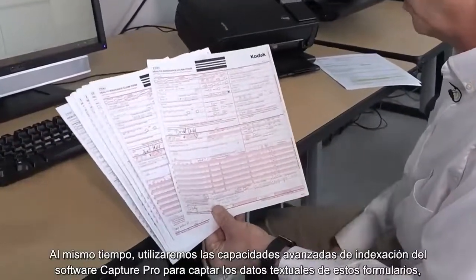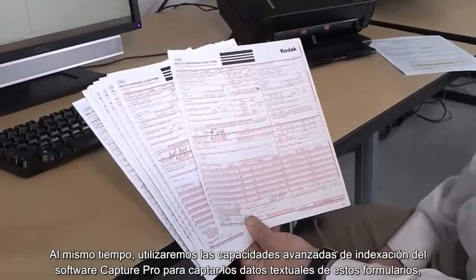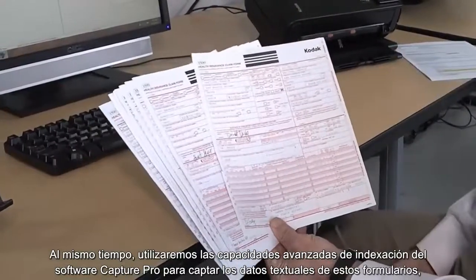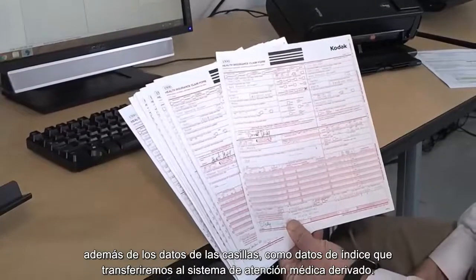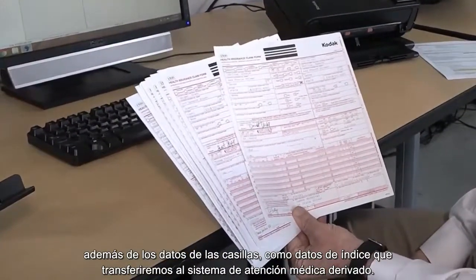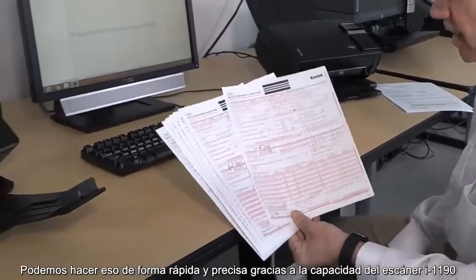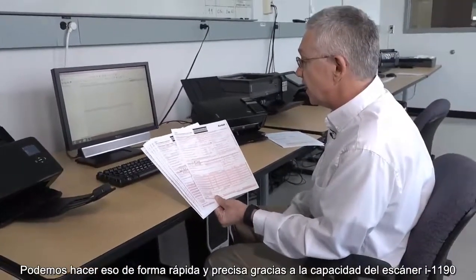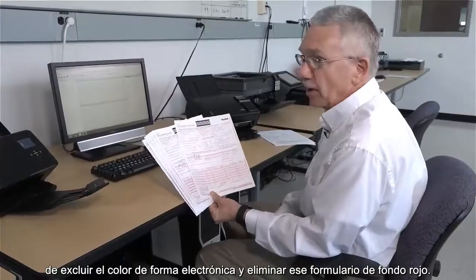At the same time, we're going to be using the advanced indexing capabilities of Capture Pro software to grab the textual data off of these forms, as well as the check box data, as index data that's going to be passed to the downstream healthcare system. We're able to do that accurately and quickly because we're taking advantage of the ability of the i-1190 scanner to do electronic color dropout and remove that red background form.